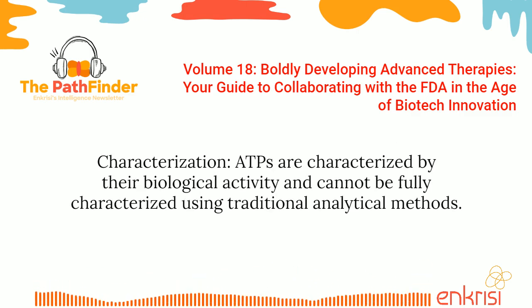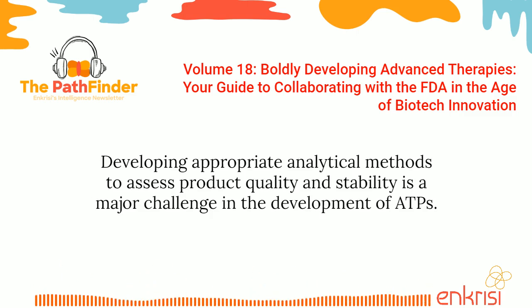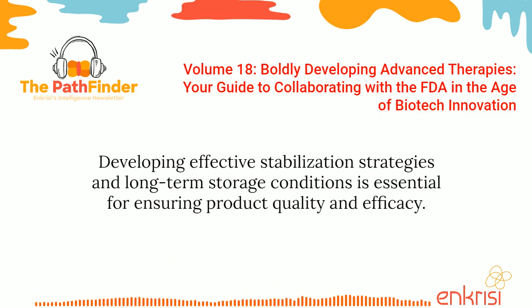Characterization: ATPs are characterized by their biological activity and cannot be fully characterized using traditional analytical methods. Developing appropriate analytical methods to assess product quality and stability is a major challenge in the development of ATPs. Stability: ATPs have a limited shelf life, and their stability during storage and transportation is a significant challenge. Developing effective stabilization strategies and long-term storage conditions is essential for ensuring product quality and efficacy.